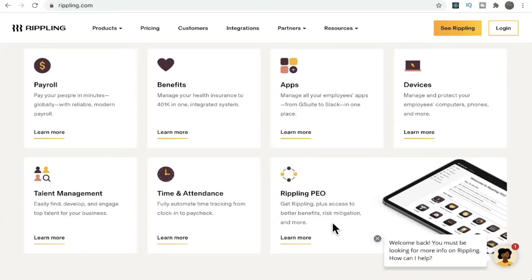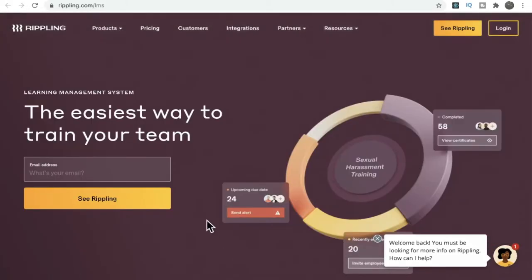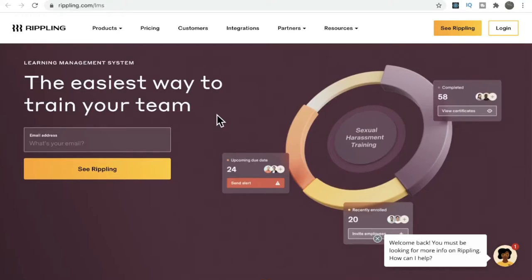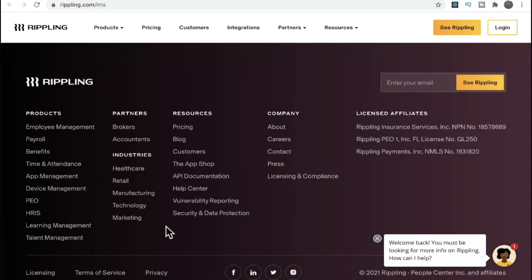They also have a product called Learning Management. For example, if you want to train your employees on particular topics, you can upload videos and ask your employees to watch them and answer some questions — for example, harassment training. This platform acts as a learning management system; you can upload training videos and ensure that your employees are able to answer the questions and stay compliant. It's used in industries including healthcare, retail, manufacturing, technology, and marketing.